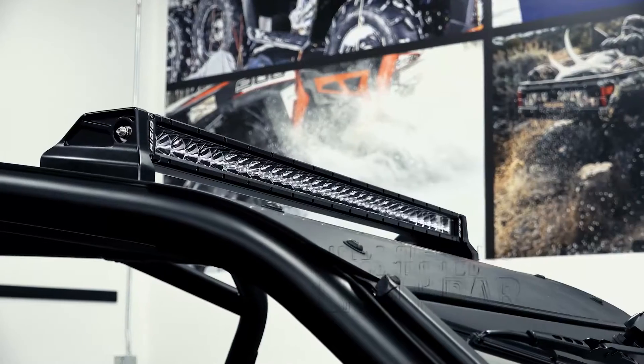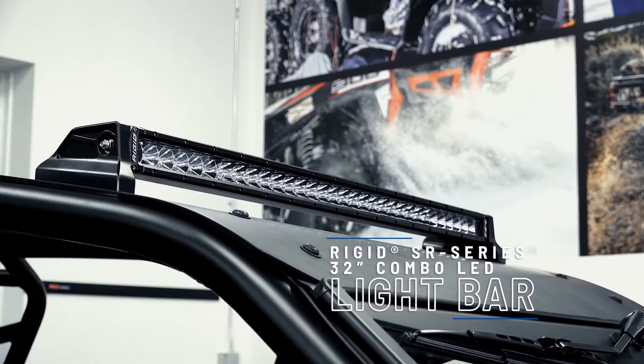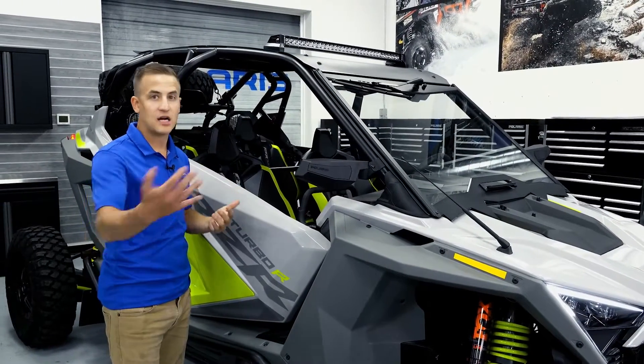Up top, we have a rigid light bar that's integrated with really nice cast aluminum mounts to allow for increased visibility at night, or just visibility during the day for oncoming traffic.